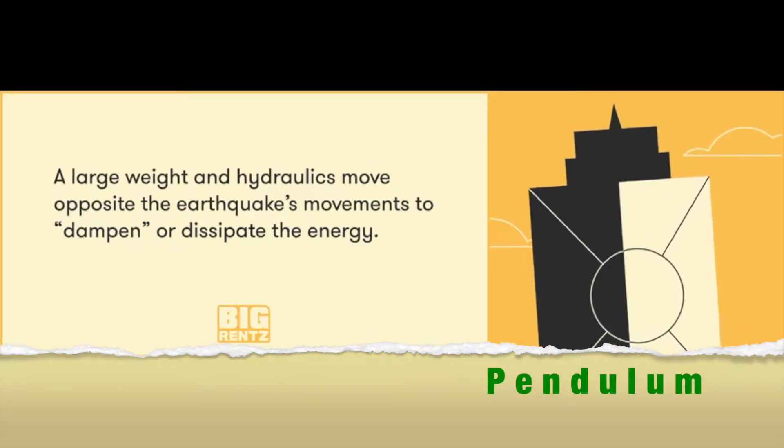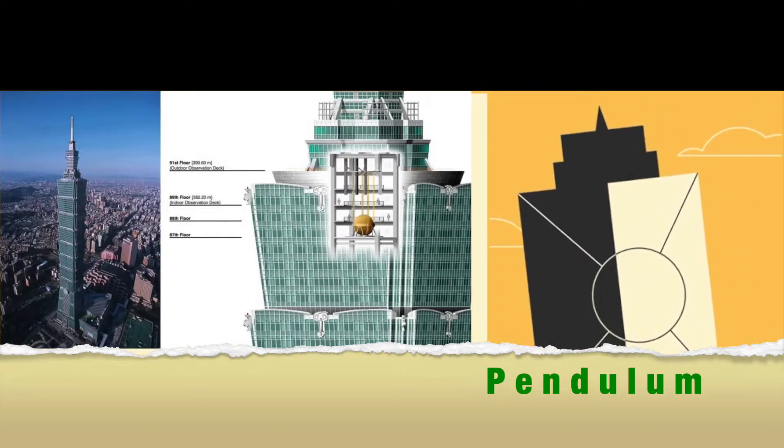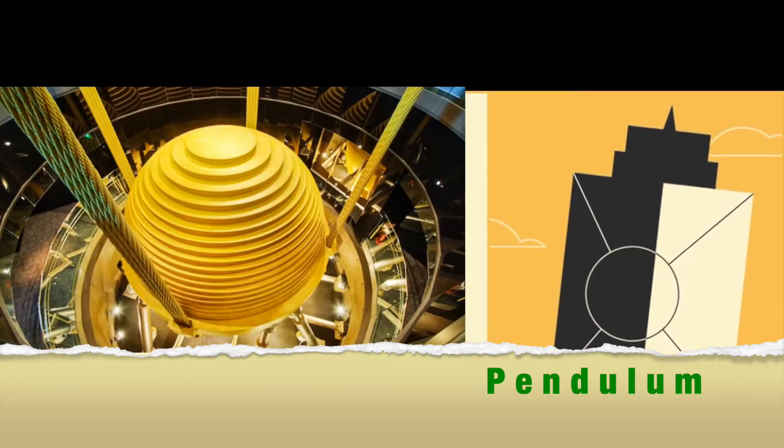Number 2: Pendulum. A large weight moves in a direction opposite to the earthquake's movements to dampen or dissipate the energy.